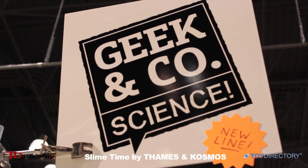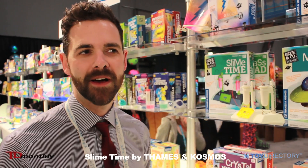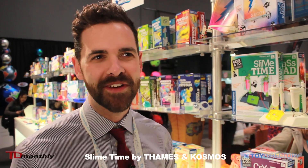For more information, visit www.thamesandcosmos.com on the web, or talk to your sales rep, or come visit us at Astra Marketplace or Toy Fair.